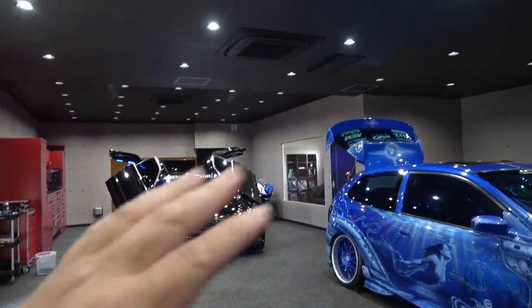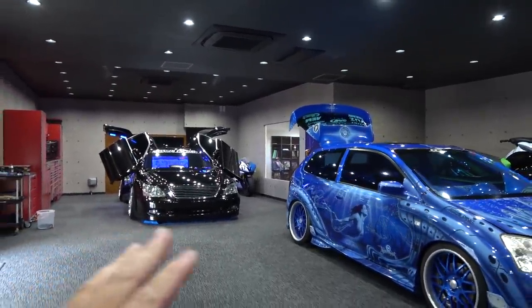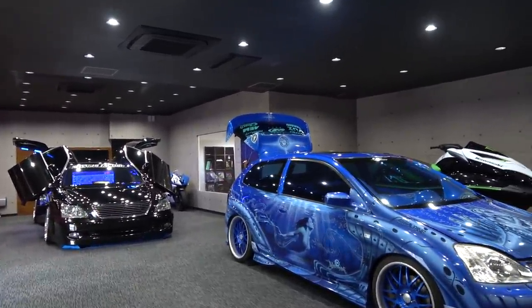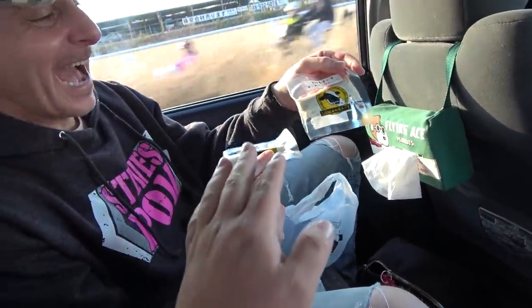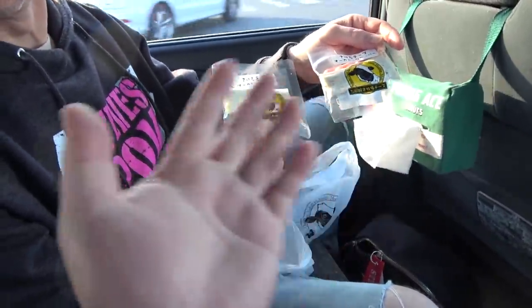Steve and I and his whole crew are about to go check out a Bosozoku car shop, and they're going to help assist me in modifying my car because that car hasn't moved in about a week or two. So let's roll. I want to show you guys exactly how big of a deal Steve is in Japan. Currently, we're in a car headed to a shop.